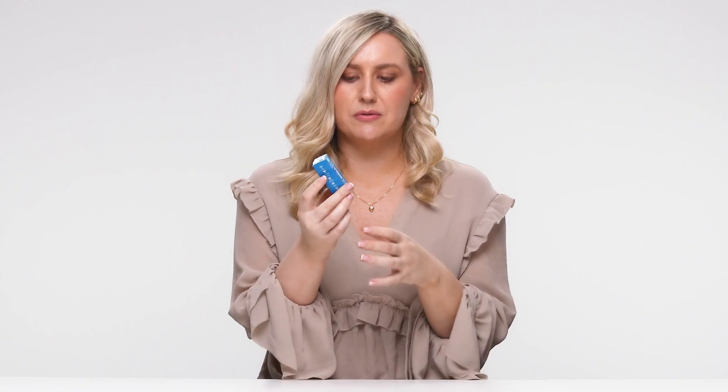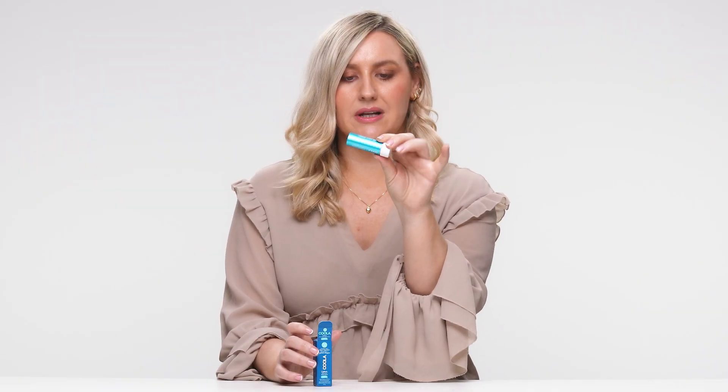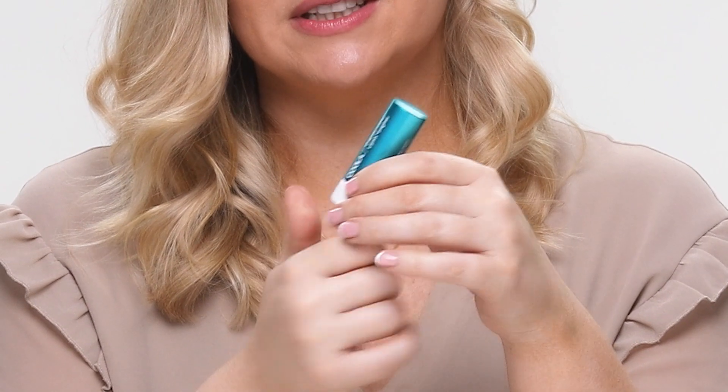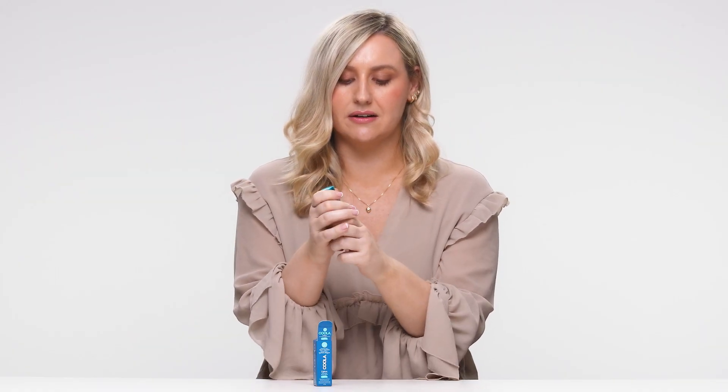I don't have a lip balm with SPF in my collection. I haven't tried any of the other products, so this will be a really interesting try to see if I'm going to go and try the rest of the brand. Little blue box. I'm also a sucker for packaging that tells you everything you need on there — from farm to face, short supply chain, quality free, gluten free, vegan, Hawaiian Reef Compliant. So let's open it up. Cute little lip icon.